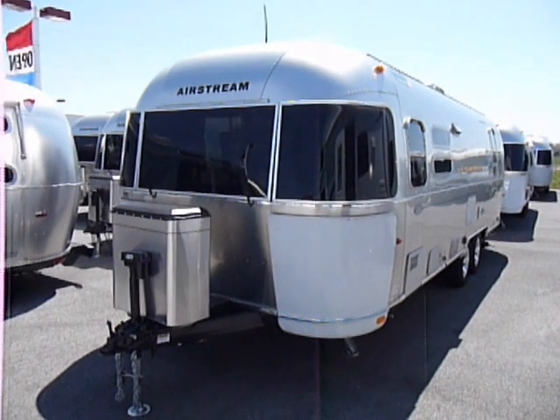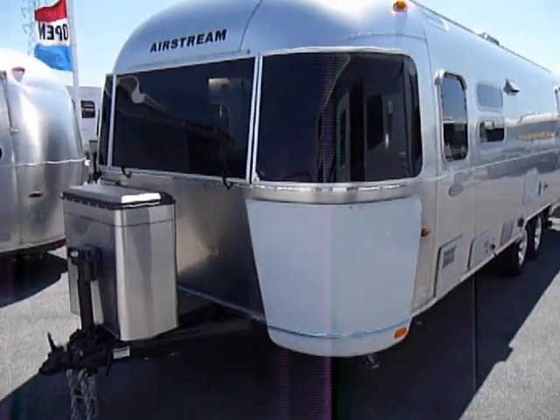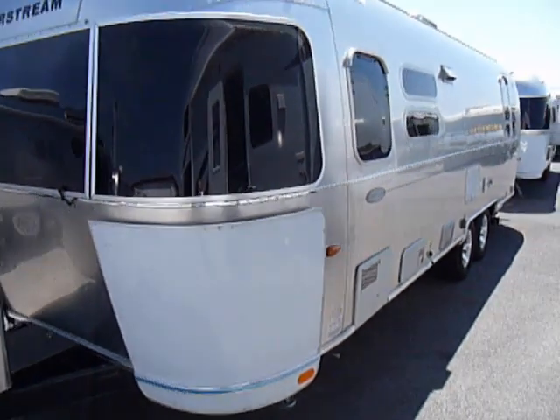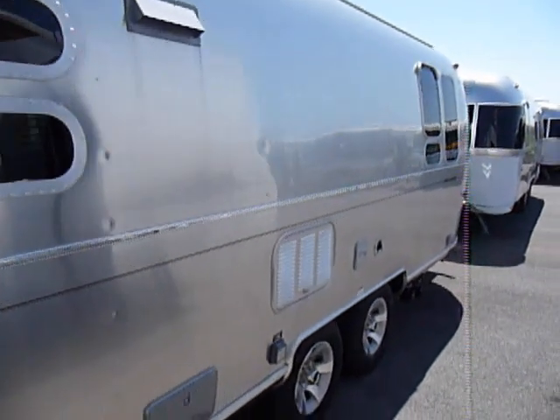This unit is a 2009 28-foot Flying Cloud. Just want to walk around the outside here showing that there's no dings, no dents, no scratches. It's a brand new unit with a full two-year factory warranty.